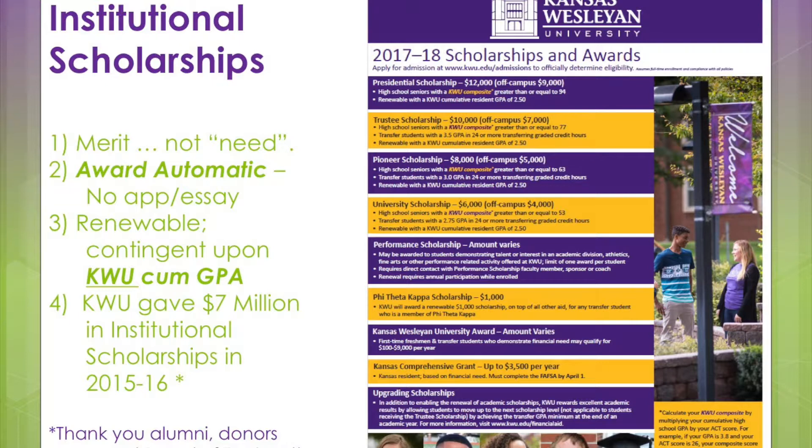The performance scholarship for activity renews at only a 2.0 GPA with continued participation in an activity — you can change your activity. To improve your scholarships, after your first year we will evaluate based entirely on your Kansas Wesleyan cumulative grade point average. For example, if you began with a university scholarship and you qualified for a 3.0 Kansas Wesleyan cumulative GPA, you could move up to the Pioneer scholarship, improving your scholarship by $2,000 a year. If you had a 3.5, you could jump all the way to $10,000. At Kansas Wesleyan, it pays to do well academically.